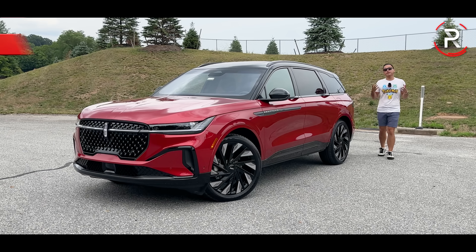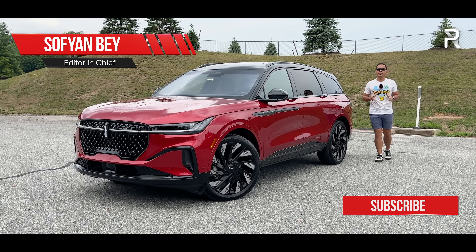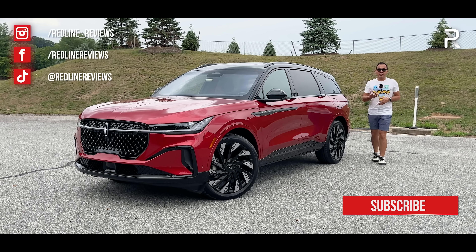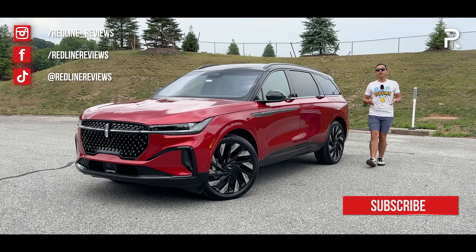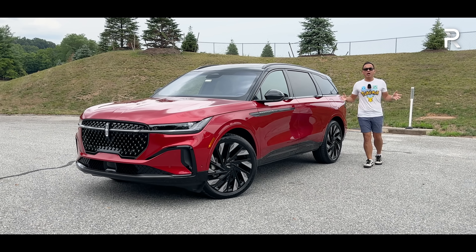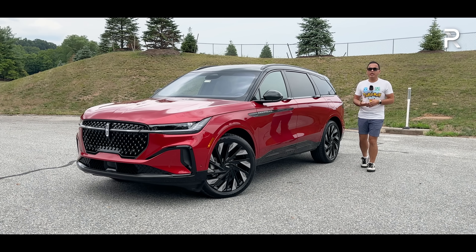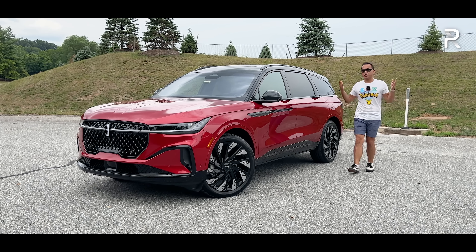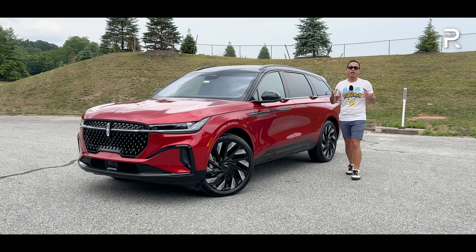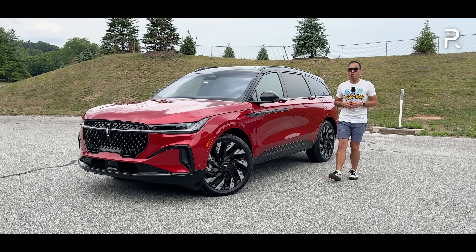When you think of an ultra-luxurious Tier 1 luxury player, the Lincoln Motor Company may not be the first car company that comes to mind. In fact, Lincoln began a really long journey to reinvent themselves back in 2018 with the introduction of the all-new Navigator. For 2024, Lincoln is ready to start the next chapter with the introduction of this vehicle — the brand-new 2024 Lincoln Nautilus, a mid-size two-row luxury SUV and the brand's best-selling model in the U.S.